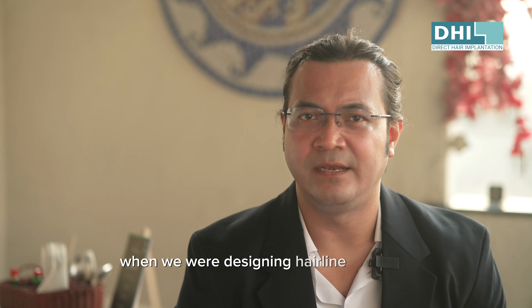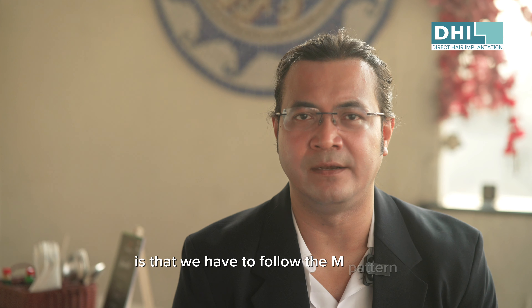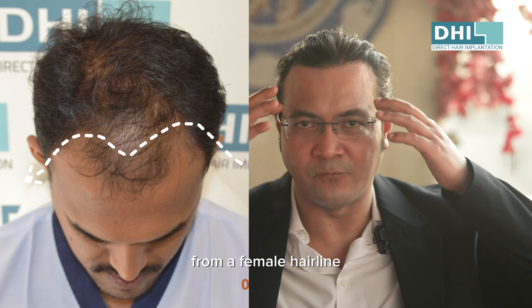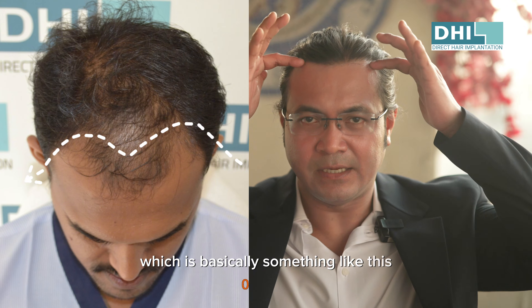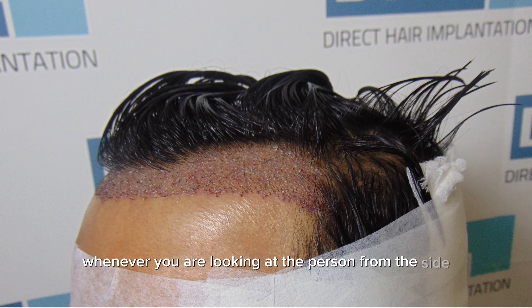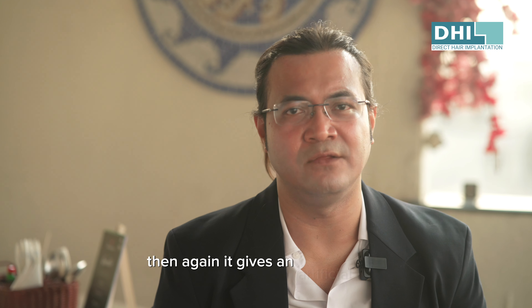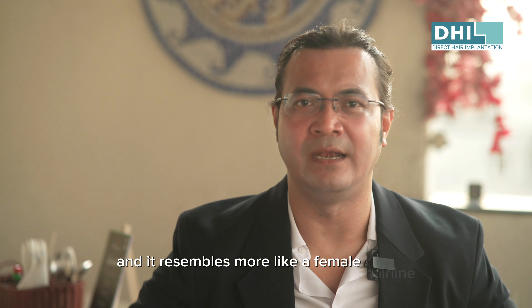Whenever we are designing a hairline in a male, we have to keep a few things in mind. One is that we have to follow the M pattern, which is what differentiates a male hairline from a female hairline — it literally looks like an M. Whenever you are looking at the person from the side, there has to be a slight elevation from the center up to the frontotemporal angle. If it is very flat or sloping downwards, it gives an artificial look and resembles more of a female hairline.